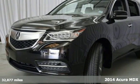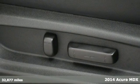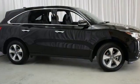Here's a 2014 Acura MDX. Seat 7 comfortably in this family-friendly luxury SUV. It will appeal to everyone with the power moonroof, heated front seats, and leather upholstery.